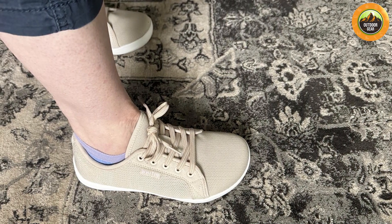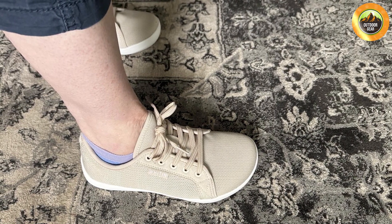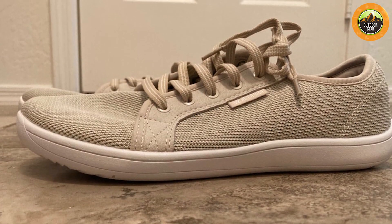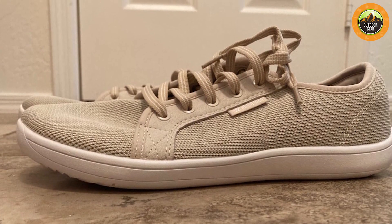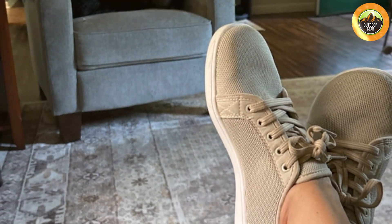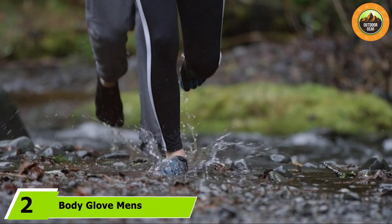Additionally, the zero drop design promotes a natural foot strike, helping to improve your posture and overall gait. These shoes are particularly noted for their durability — the high quality materials used in construction ensure they hold up well even with regular use. They also come in a range of sizes and colors, making it easy to find a pair that matches your personal style.